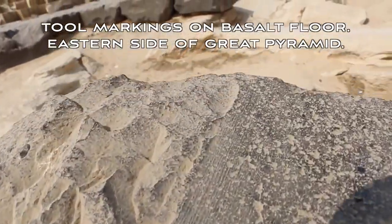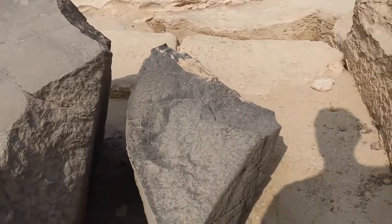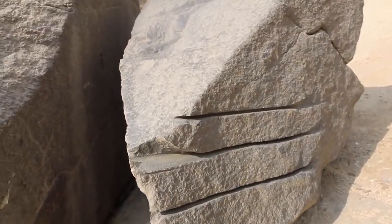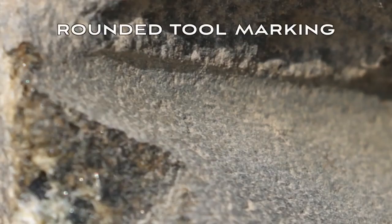Just following this up and through, you can see the workmanship on the stone. This stone here has the cuts in it right here also, and in this case you can still see the same marks within the stone.